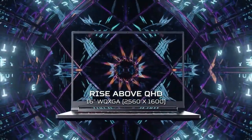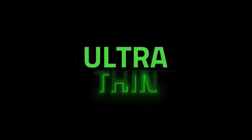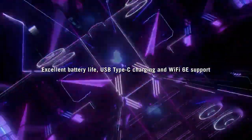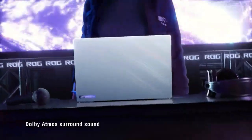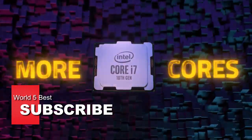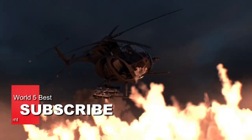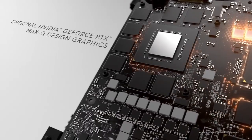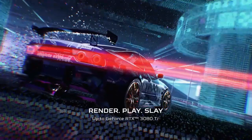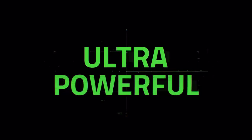And that concludes our list of the top 5 best gaming laptops of 2023. I hope you found this video informative and helpful in your search for a new gaming laptop. If you're looking for even more technology reviews and tutorials, be sure to subscribe to our channel. We constantly upload new videos to keep you up to date on the latest tech trends and products. Thank you for watching, and we'll see you in the next video.